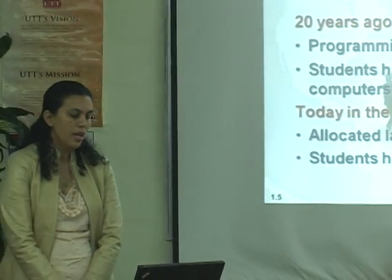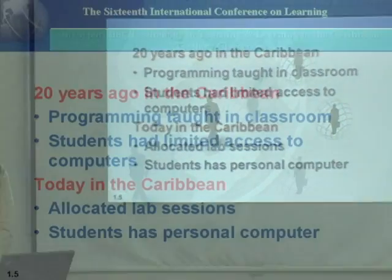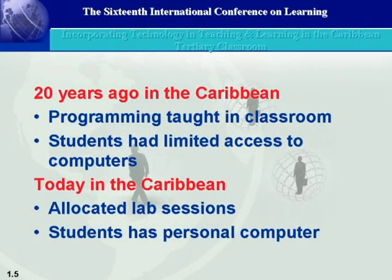We are going to look at the Caribbean 20 years ago, before technology was readily available. Twenty years ago, I was a student at the University of the West Indies and I was taught computer science programming in a classroom. I had a restricted amount of access to a computer because of a large number of students and very few computers available. In order to understand computing, or programming more specifically, you must have assessments or assignments so that you can test what is being taught by writing programs.